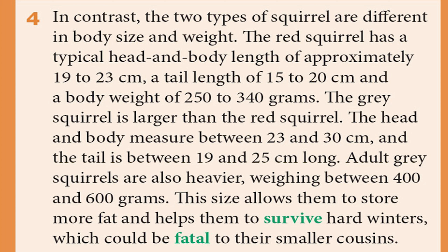In contrast, the two types of squirrels are different in body size and weight. The red squirrel has a typical head and body length of approximately 19 to 23 centimeters, a tail length of 15 to 20 centimeters, and a body weight of 250 to 340 grams. The grey squirrel is larger, measuring 23 to 30 centimeters in head and body length, with a tail of 19 to 25 centimeters. Adult grey squirrels weigh between 400 and 600 grams, allowing them to store more fat and survive hard winters which could be fatal to their smaller cousins.